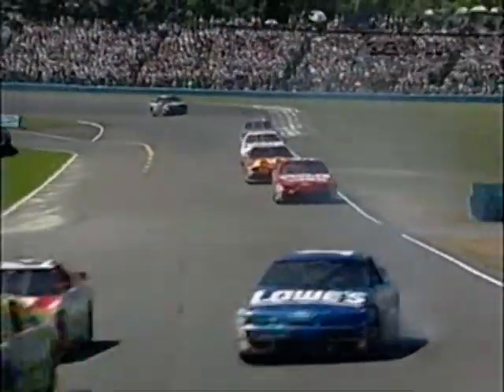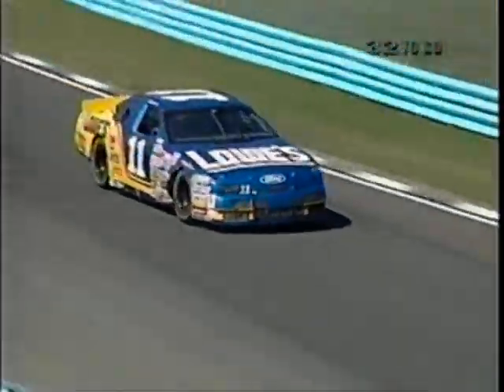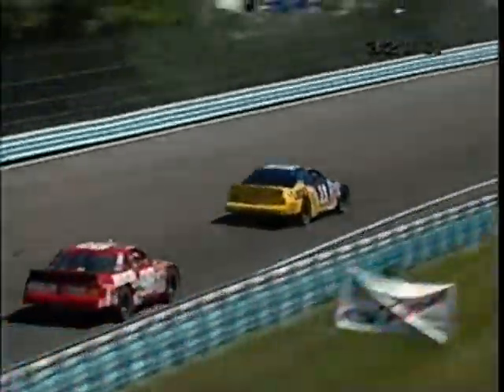There's Derrick Cope in car number 12, right in front of him. A little smoke coming from Brentwood's car there. Yep, sure is. Looks like he got into someone with the left front fender. Yeah, looks like there is some damage there too.